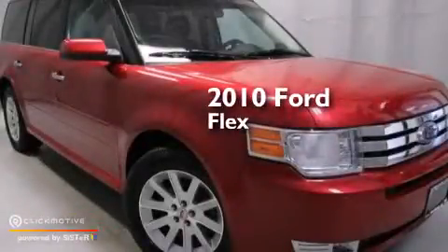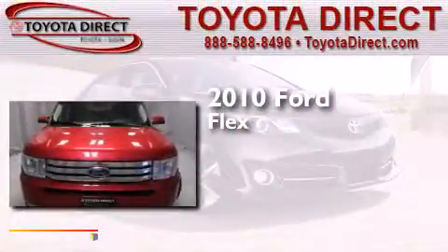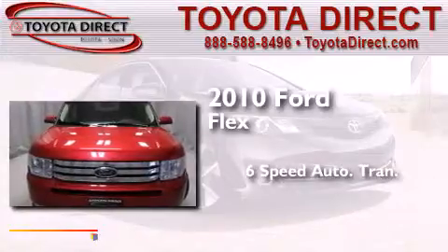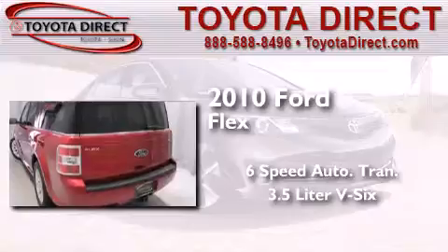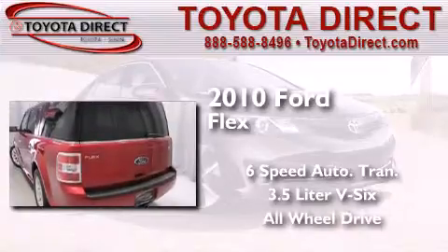This is a 2010 Ford Flex. This crossover has a 6-speed automatic transmission, a 3.5-liter V6, and the added safety and control of all-wheel drive.